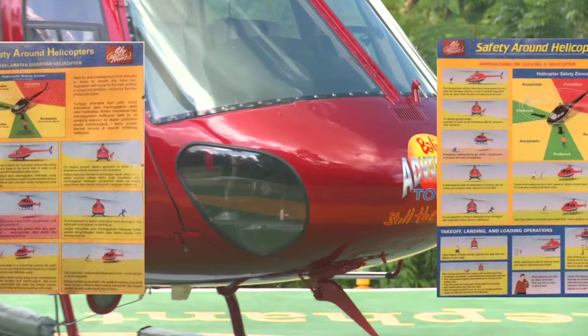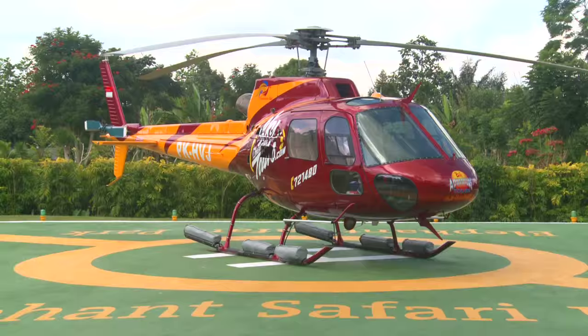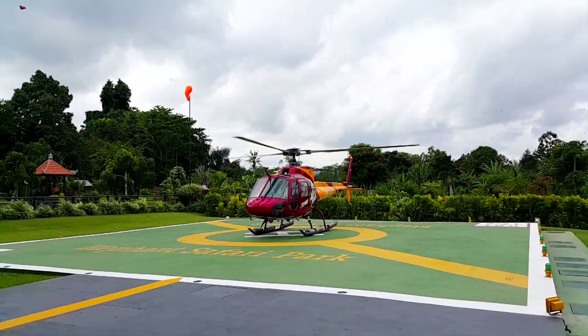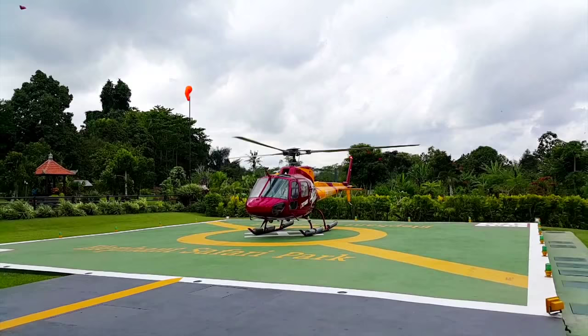You will find the safety briefing card in the helicopter. If you have any questions, please ask one of our staff members. Once landed, please remain seated until our ground staff open your door and follow their instructions. Thank you for your attention. Bali Adventure Sky Tours welcomes you aboard, and we hope you have an enjoyable flight.